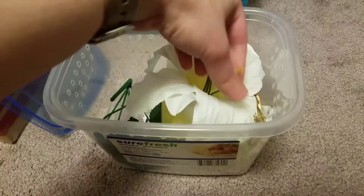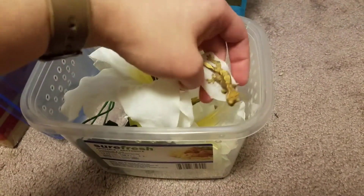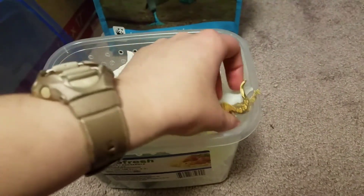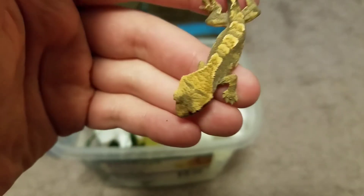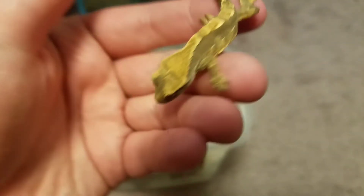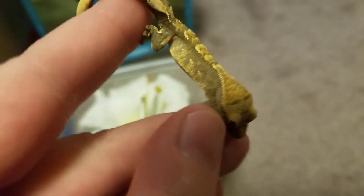This one came out of the egg I believe two days ago, that I have written down. It looks like it might actually be in shed, possibly, because it looks a little bit duller than it did last night when I fed it. But here is the new little baby. You can see it has a pretty decent crest going on, and some pin dashing in there with a few what looks like developing white portholes.